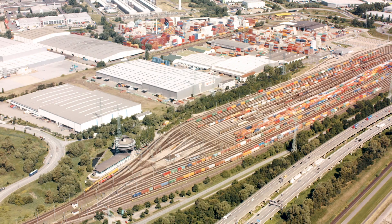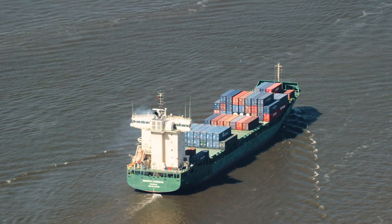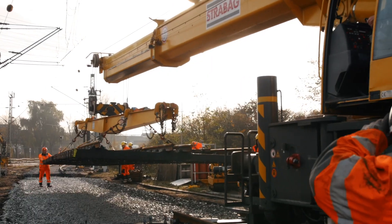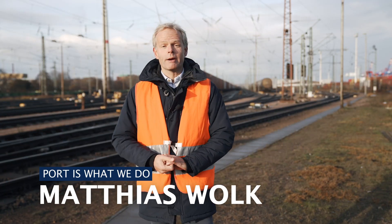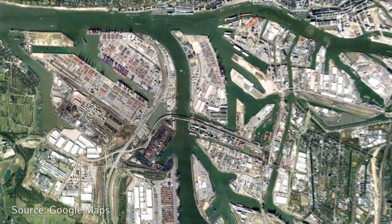The Hamburg Port Railway connects the container loading terminals and the European rail network from harbour wall to hinterland. The colleagues from the Hamburg Port Railway are on duty 24-7. We meet Olaf Lampe near Zellmannstraße in Waltershof.